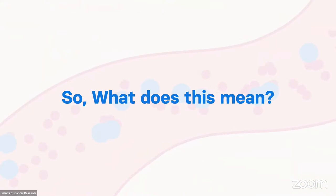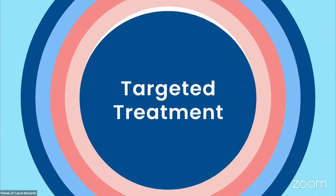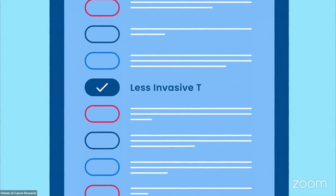So what does this mean? Clinicians will be able to identify mutations or alterations in cancer-related genes using a simple blood test. This allows patients to receive more targeted treatments while also monitoring their response to ongoing treatment.